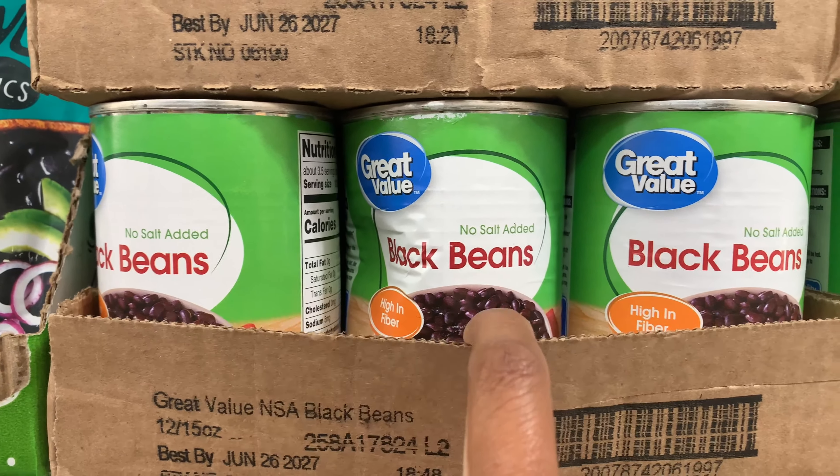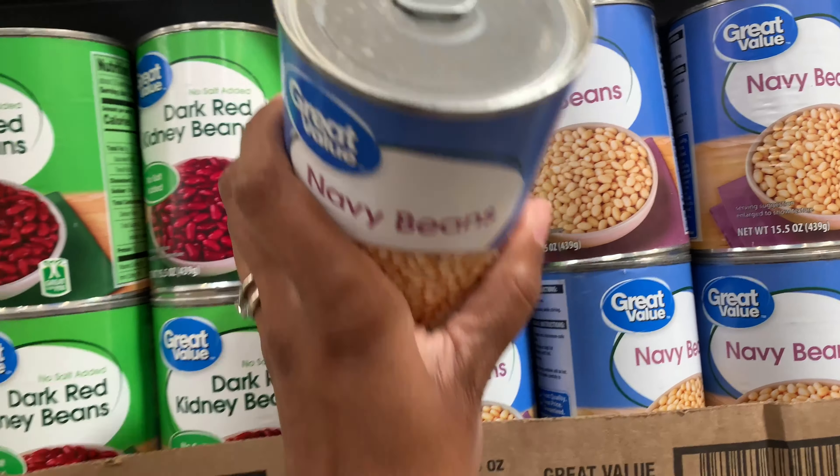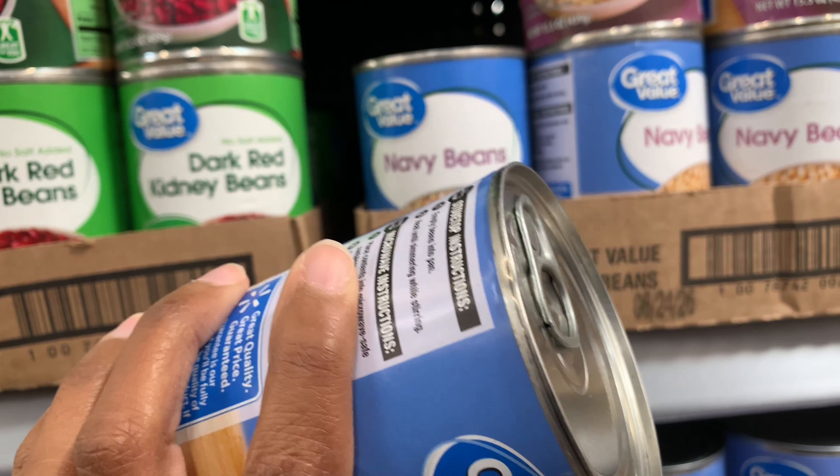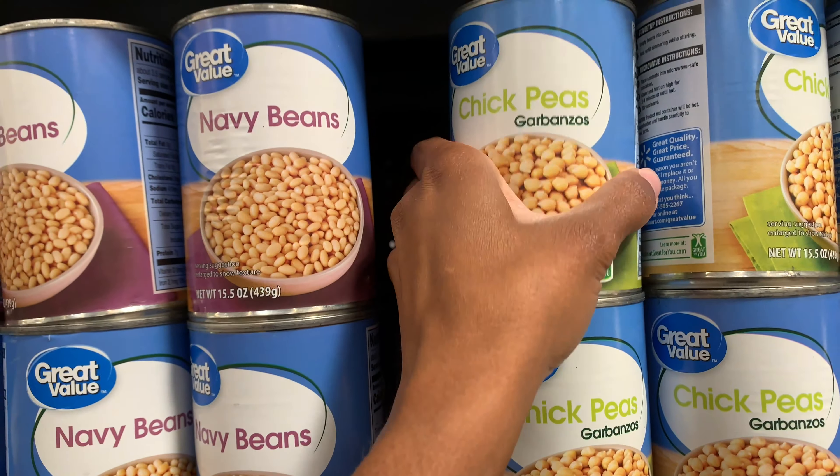It's very important to always check the quality of the can when picking out any type of canned product, because you don't want something with large dents in it. Always check and feel the cans before you purchase them.